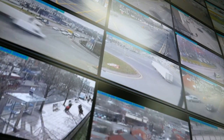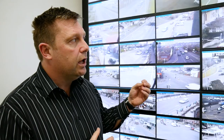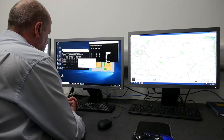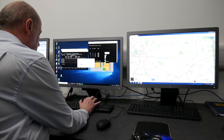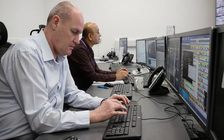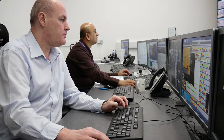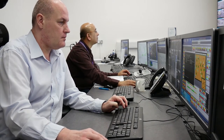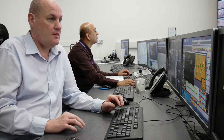We use the cameras to identify key issues on the network and to look at specific problems at a junction in terms of any queuing traffic. We're then able to interface using the computer system with that junction and alter the signal timings accordingly — for instance, if there's a car broken down on the approach, we can move traffic past that car by giving it more green time than it would usually get under typical circumstances.